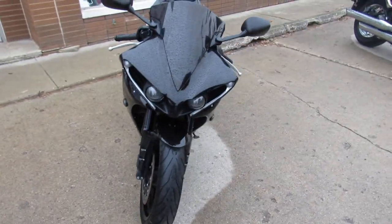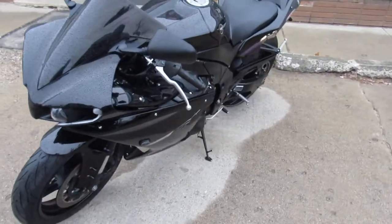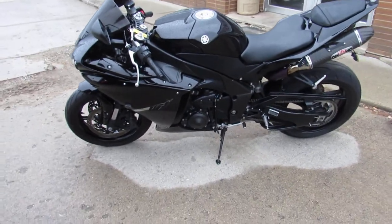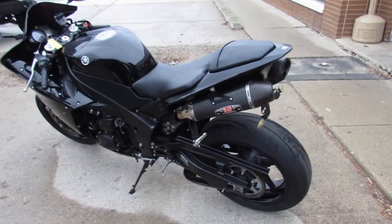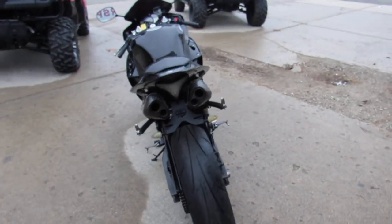This one here is a 2012 R1 in the Raven edition with all the extras, guys. Fender Eliminator Kit, LED front turn signals, and the dual carbon fiber Yoshimura exhaust makes this R1 sound as cool as it looks. Just serviced at a factory authorized Yamaha dealership, inspected, certified, and includes a one-year warranty, guys.